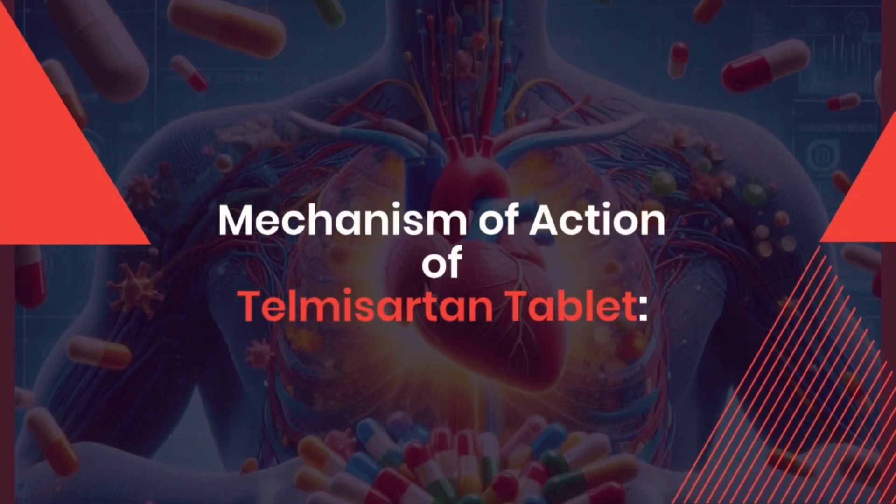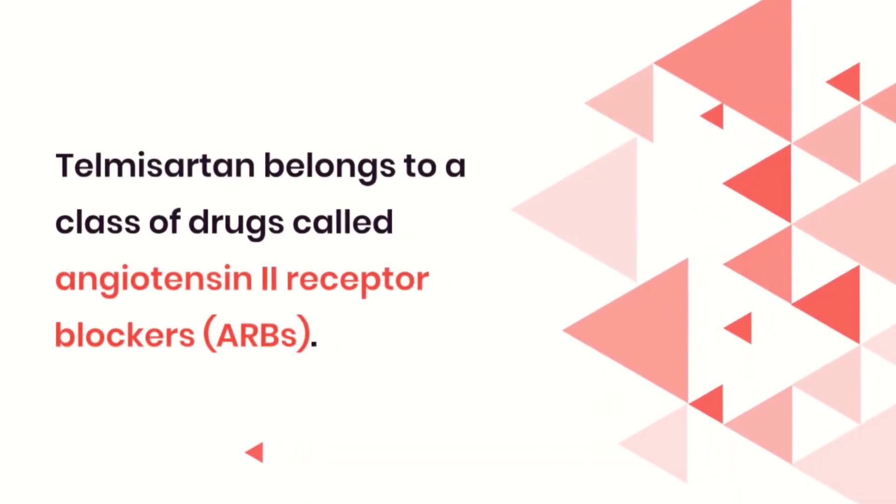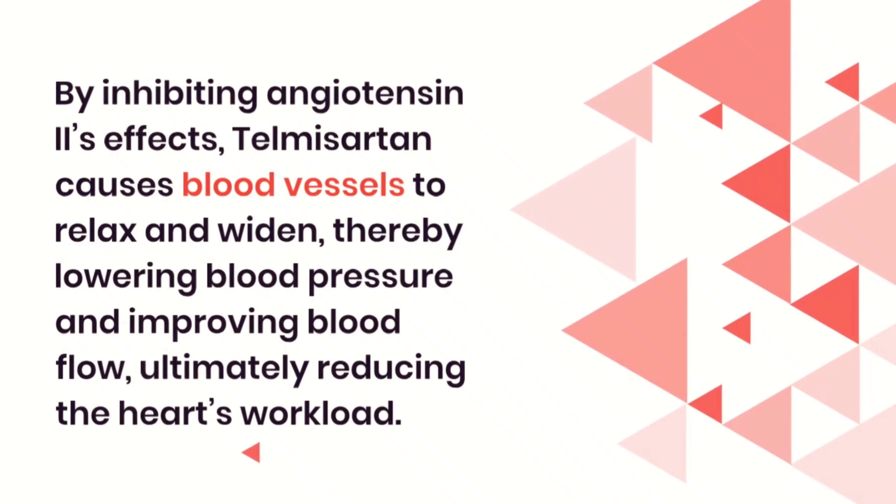Next, mechanism of action of Telmazartan tablet. Telmazartan belongs to a class of drugs called angiotensin 2 receptor blockers. It works by blocking the action of angiotensin 2, a substance in the body that narrows blood vessels, leading to an increase in blood pressure. By inhibiting angiotensin 2 effects, Telmazartan causes blood vessels to relax and widen, thereby lowering blood pressure and improving blood flow, ultimately reducing the heart's workload.